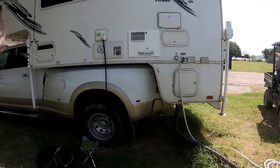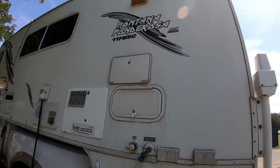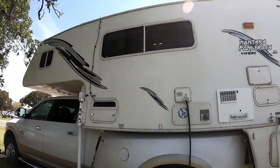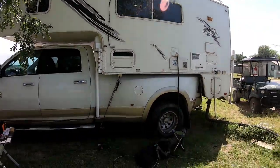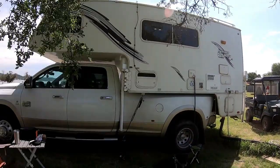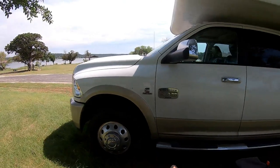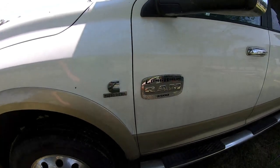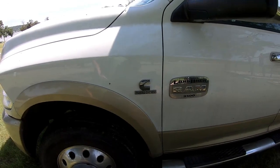This truck camper is not made anymore, which is sad because I do believe it's probably one of the best — I mean I love Lance campers too — but this is a really well-made camper. It is on a Dodge Ram 2012 Longhorn 3500 with a Cummins turbo diesel.